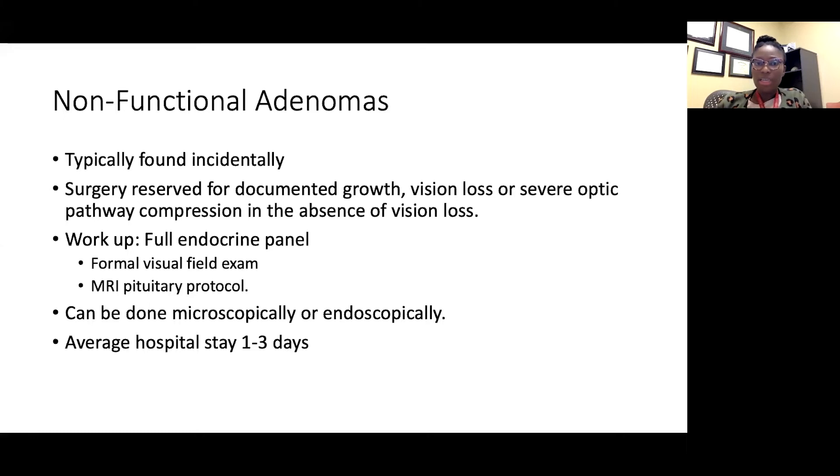Once you send the labs and it turns out to be a non-functional adenoma — meaning it's not secreting excess hormone — you have to look at the rest of the hormones: is there anything that's low? That's the opposite of excess, and that has to be replaced. This is why I like treating these patients in a multidisciplinary fashion.